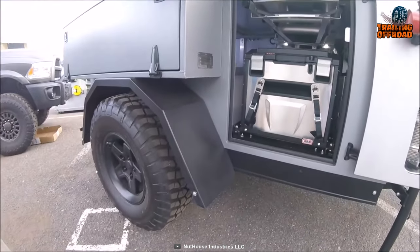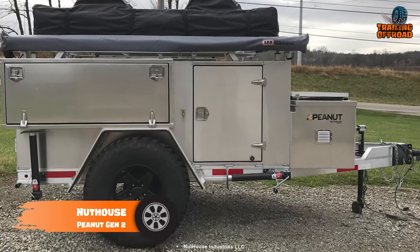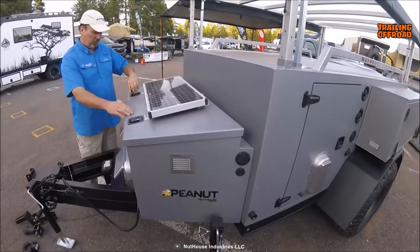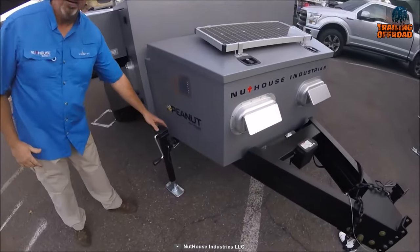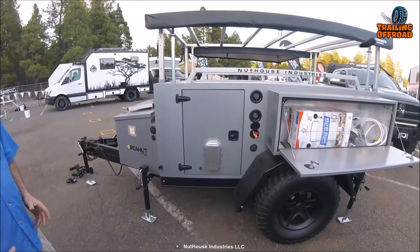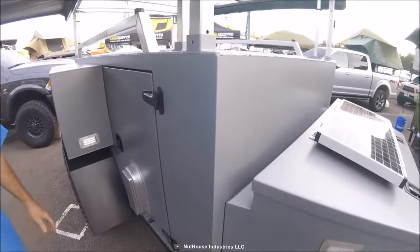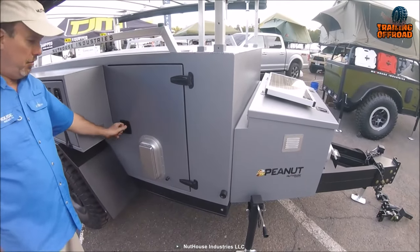Say goodbye to the days of worrying about your trailer tires. Here's the Nuthouse Peanut Gen 2, an all-aluminum trailer that's built to last. One of its key features is its 1-inch aluminum extruded floor, which provides a solid foundation while keeping the trailer lightweight and durable. The Peanut Gen 2 is equipped with 3,500 HD Timbren axle-less axles and electric brakes, providing a smooth ride and improved control. It also features Jeep-style fenders that can accommodate up to 37-inch tires, making it suitable for rough terrain. The trailer comes standard with black Line-X textured urethane coatings, providing a durable and protective finish to the exterior.